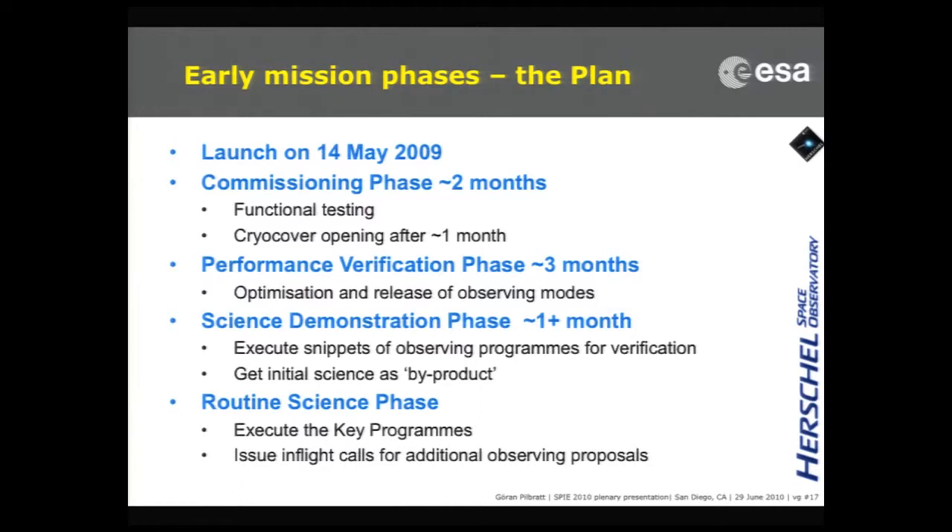The plan after the launch was to do the commissioning phase in two months. It actually takes two months for the spacecraft to thermalize after launch, because we are launching a warm spacecraft with a cold cryostat inside. Then we had planned a performance verification phase of about three months, followed by a science demonstration phase — taking small snippets of our various observing programs to ensure we get what we want. Otherwise we update and optimize, and then when everything is working, we execute and run the programs we have.